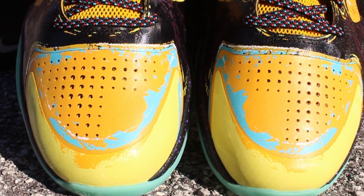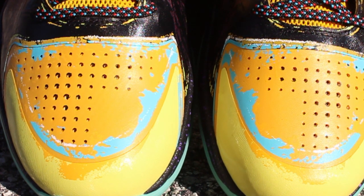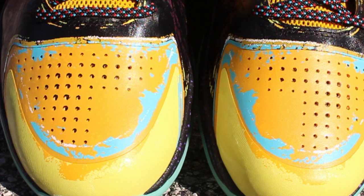Perforations on the toe box for that much-needed breathability, and I know I'm not the only one who sees Pac-Man's mug right now. My man is straight posted.